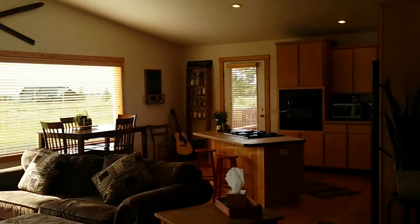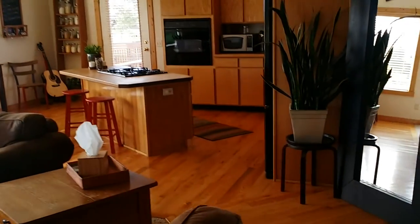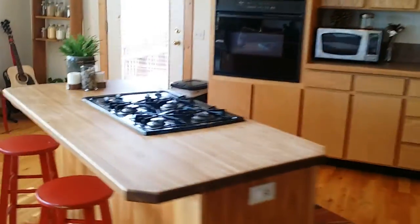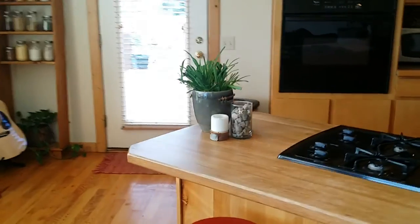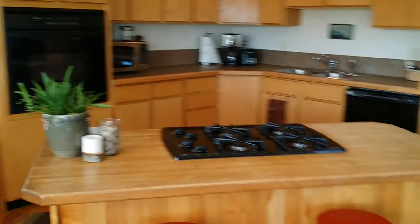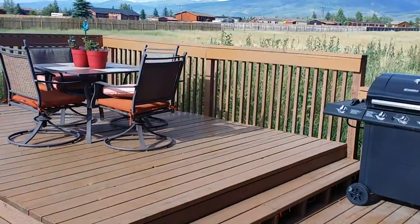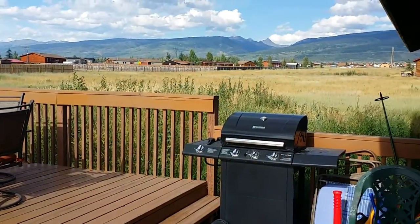Nice vaulted ceiling in the main living area, hardwood floors, carpets in great shape. Kitchen island with a gas cooktop. Fair amount of light with the big windows which face west, so you get evening sun. Another look off this porch with your Teton view.